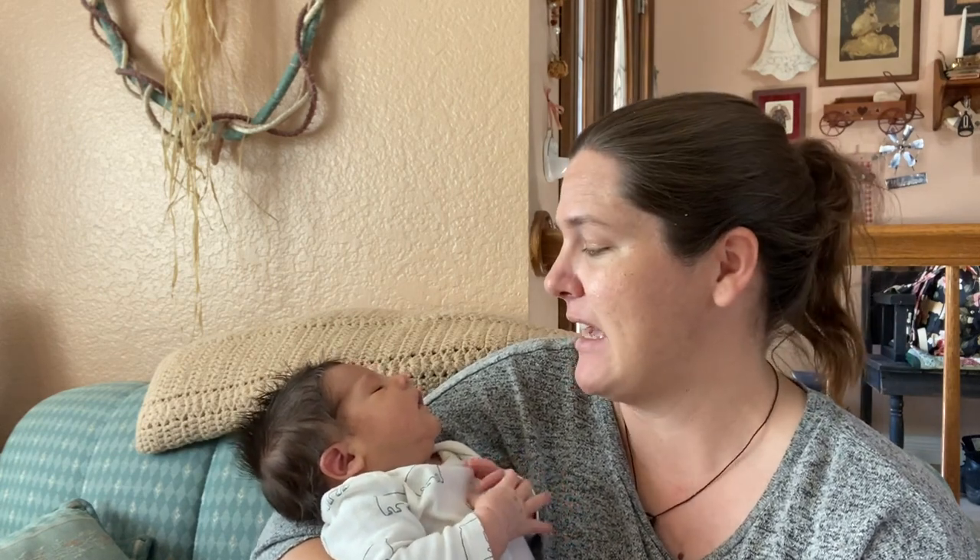I wanted to give you guys a little glimpse at why I am taking forever to edit stuff, and hopefully I won't really need to take a break from my videos, but if I do, this is why. I am not getting as much sleep as I'd like, but I'm trying to savor every moment with him, even if it's at 3 a.m. Anyways, let's get into these Christmas gifts!